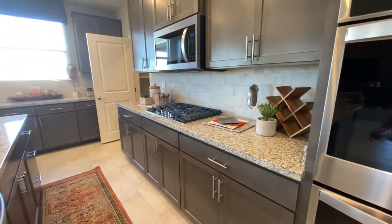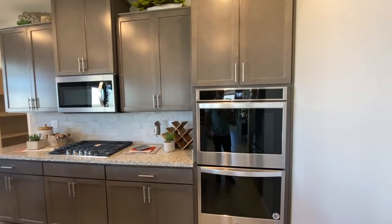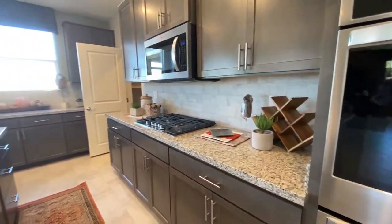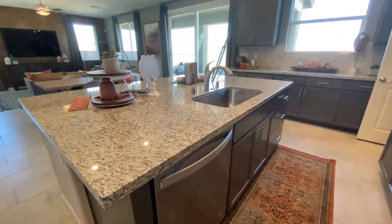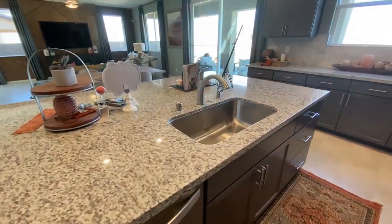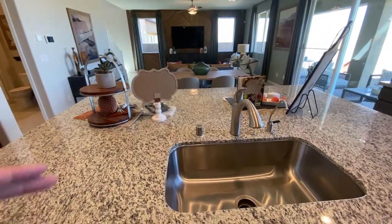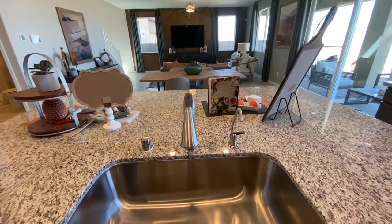You do get the soft-closing cabinets. You do get the double stack ovens — all of these are included. Right here at the island, you get the dishwasher and the undermounted sink. It's a big sink. This is actually a pretty big island — it's not as wide, but it's pretty deep.